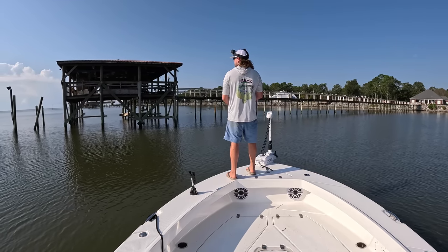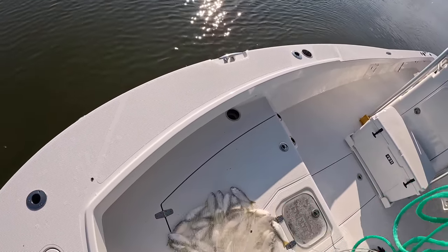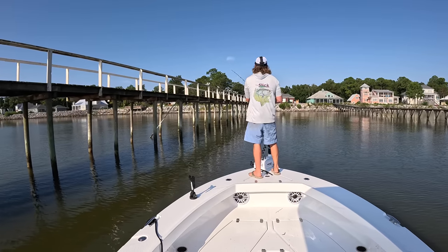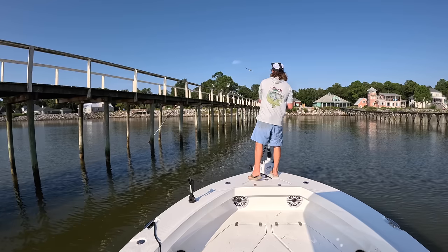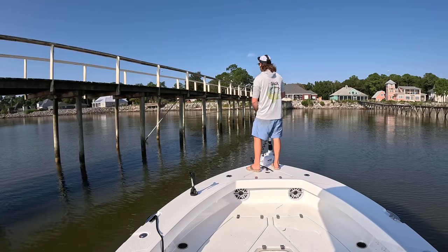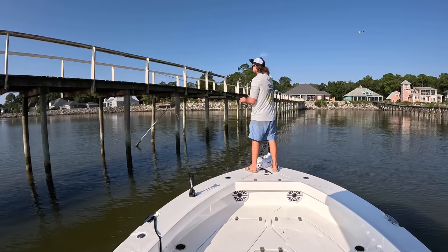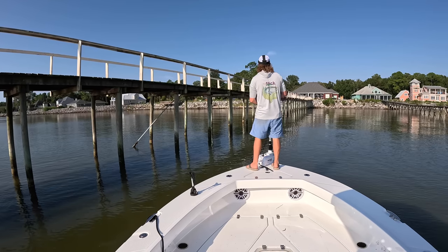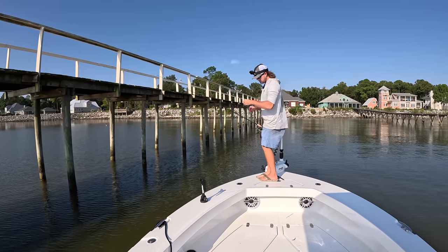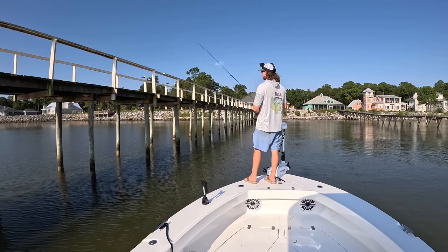I did catch some bait earlier this morning — they were a little on the bigger side than I like to use, but it is still live bait. When I'm flounder fishing around all these dock legs, I'm trying to cast my bait as close to each one of those poles as possible. Sometimes I'll knock it off a pole, but those flounder are going to be nose up on that structure — very rarely will they be out away from it. Right now I'm throwing the Z-Man Houdini, a five-inch jerk bait. Does really well for flounder, speckled trout, and redfish as well.